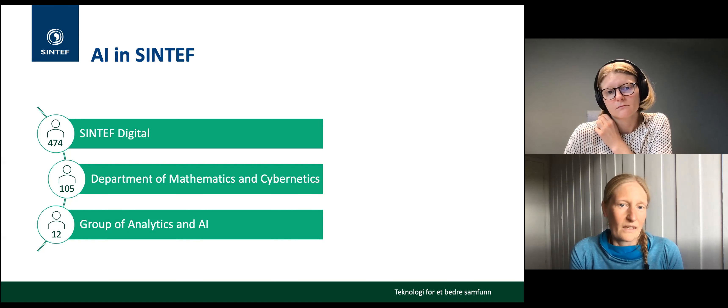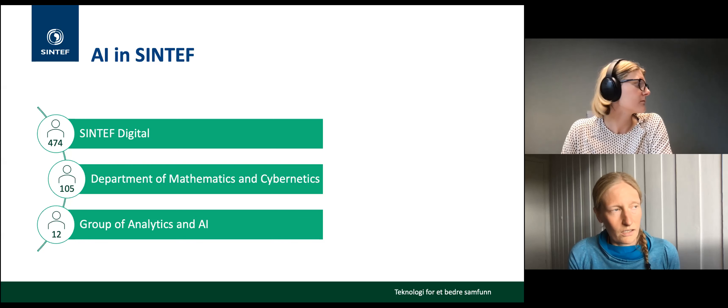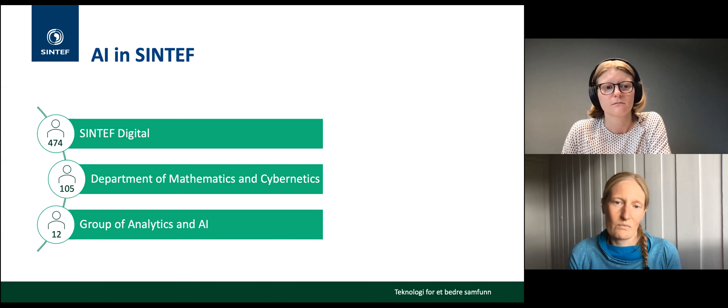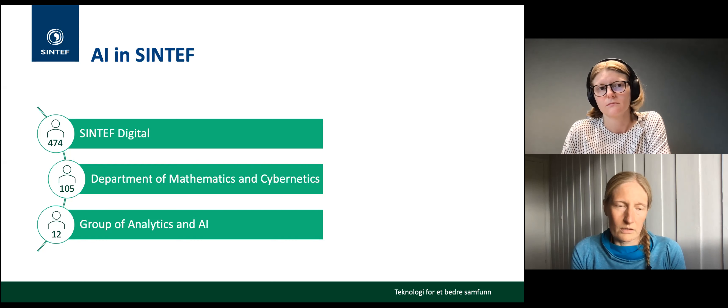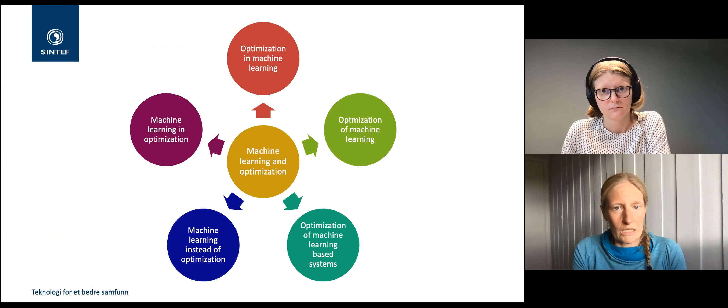Many groups work with AI applications in specific domains, but our group — the Analytics and AI group — focuses on the development of machine learning in industrial settings and the challenges of taking theoretically mature methods out to the real world. The group consists of 12 researchers and PhD students located in Oslo, part of the Department of Mathematics and Cybernetics within SINTEF Digital.